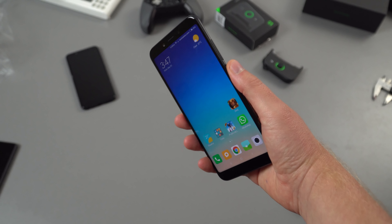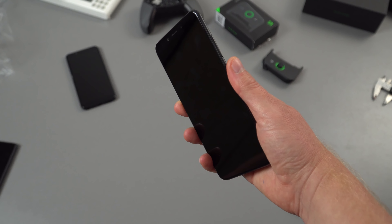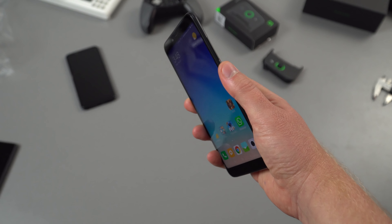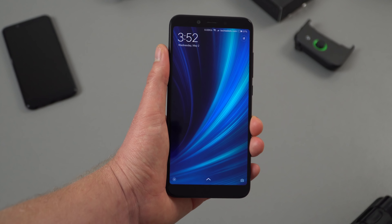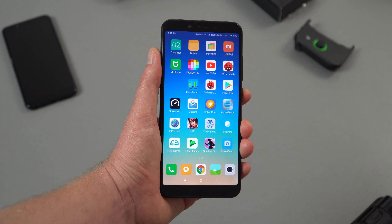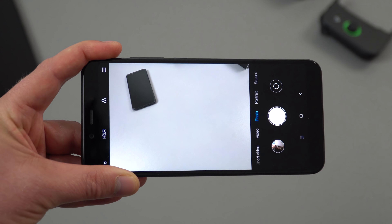The fingerprint reader is always-on — just touch it and it unlocks really quickly, as fast as the Redmi Note 5 with the same exact finger sensor hardware, taking under half a second. Face unlocking is not as secure, and it seems not quite as good as the Redmi Note 5 for face recognition.